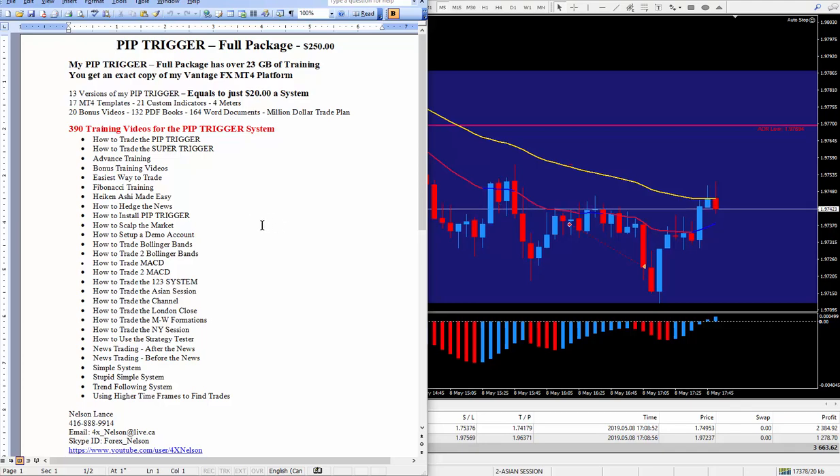If you have any questions about the PIP Trigger or the million dollar trade plan, pick up the phone and call me — it's my cell number right here. If you live too far, send me an email. I prefer to use Skype, and through Skype screen sharing I will give you a free session. I'll answer all your questions and show you the PIP Trigger. You will definitely learn a lot more about the forex market, and I do that for free, as I have many hours a day available — this is all I do, 2 to 3 hours a day, with the rest of the day off.